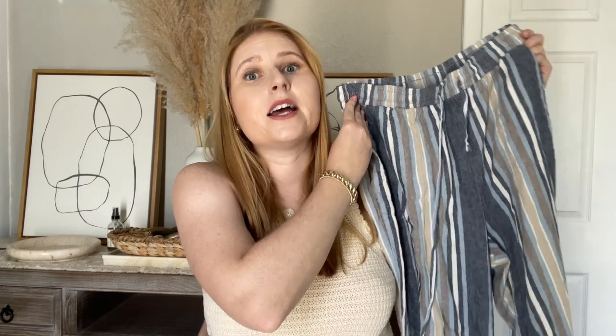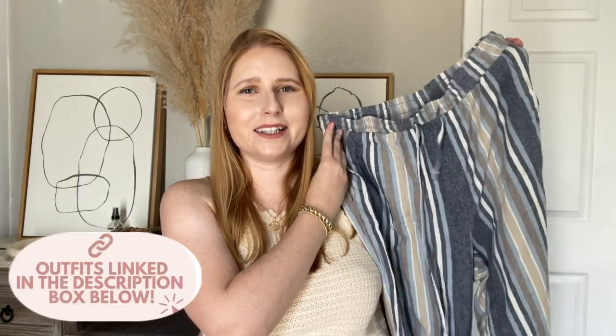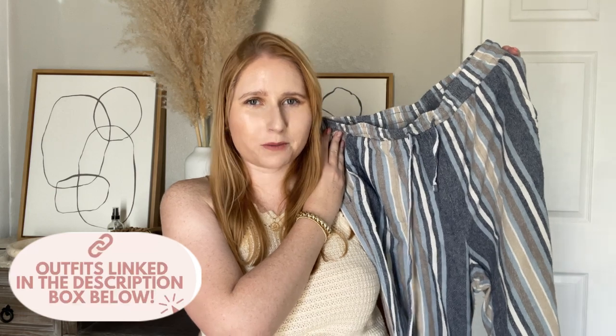Linen pants are a must for the summer, especially here in Florida. I do not like wearing jeans at all — I only go for linen pants. These are a great pair and you can find them on Amazon and Walmart. I'll have mine linked for you to shop in the description box.